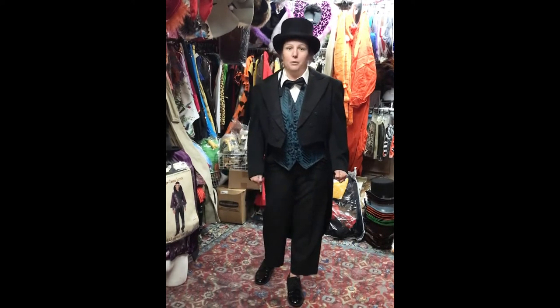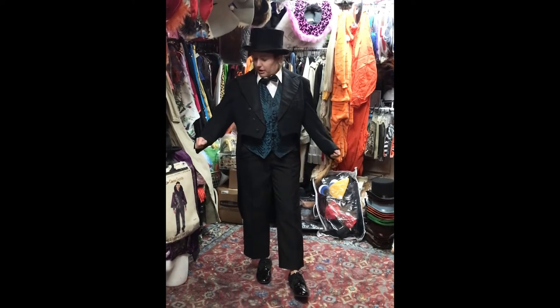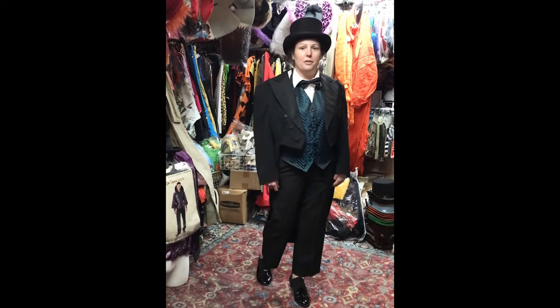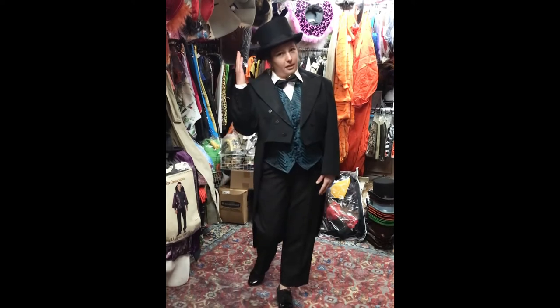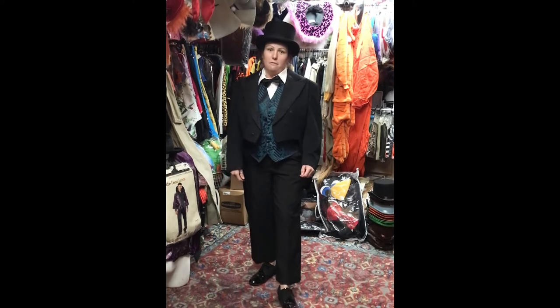I'm going to start off with more of the formal occasion — what men would wear in the 1920s. I started off with a fun traditional tailcoat, which was well known in the 1920s, accompanied with a lovely top hat. But if you didn't like the top hat, you could switch it up for a bowler.